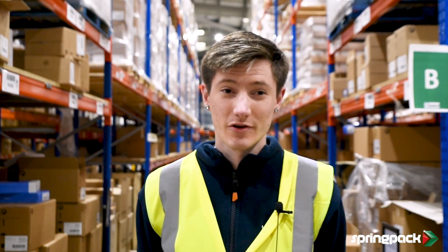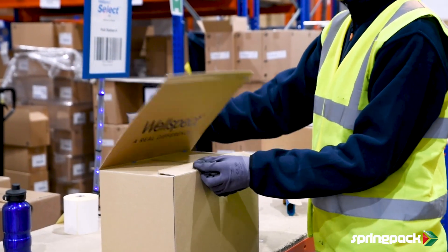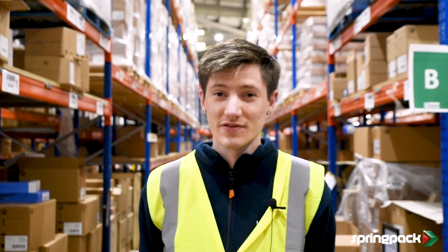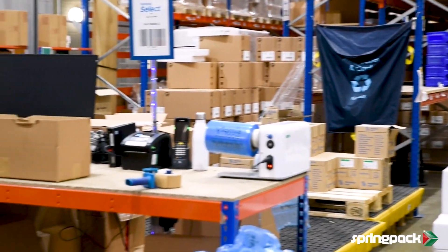They have created boxes for us upon request to cater to our specific needs. At WellSpec we send out many different boxes in all shapes and sizes, and finding the right box for many of our products was key to us. Originally we had about 12 to 15 different box types here at WellSpec, and Springpack helped us reduce that to about five different ones.